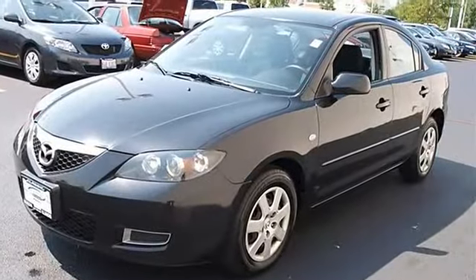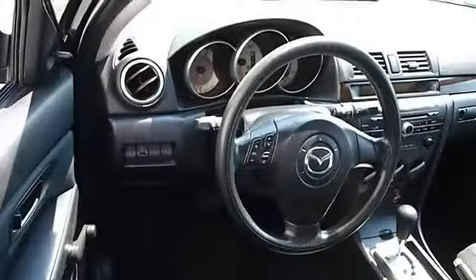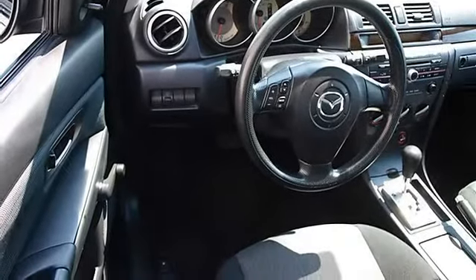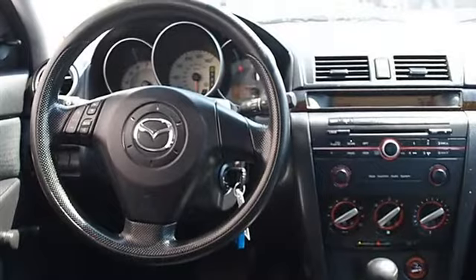Pass through rear seat, second row bench seat, auxiliary power outlet, front floor mats, rear floor mats, adjustable steering wheel, steering wheel audio controls, vehicle anti-theft system, rear seat heat ducts.